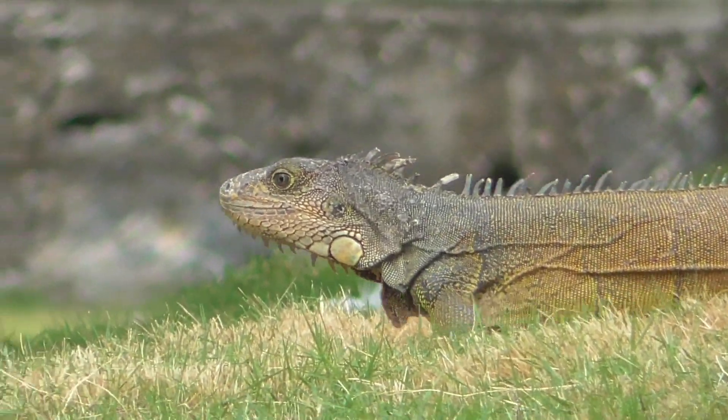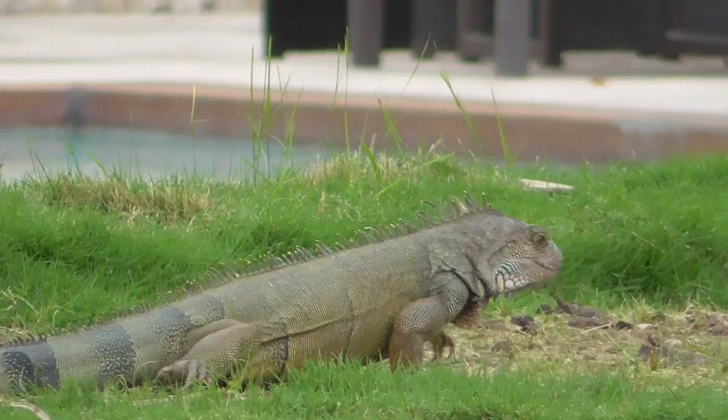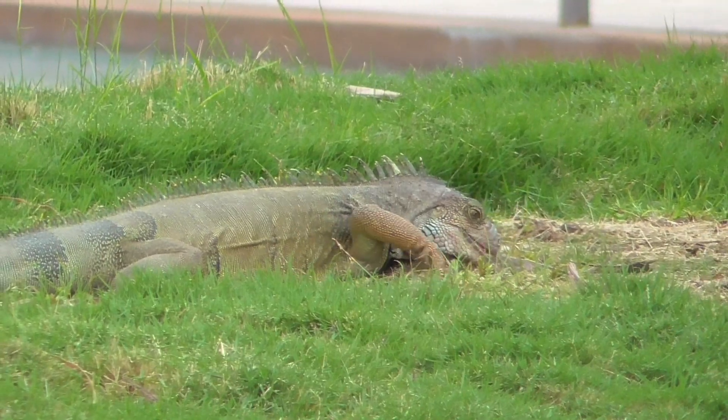Despite their large predatory appearance, Iguanas are herbivores, eating grass, fruits, and leaves.